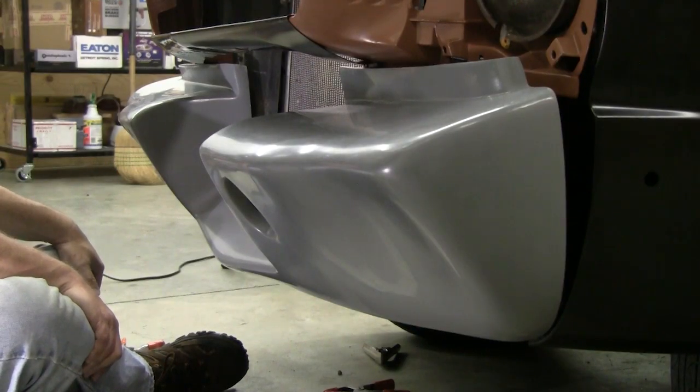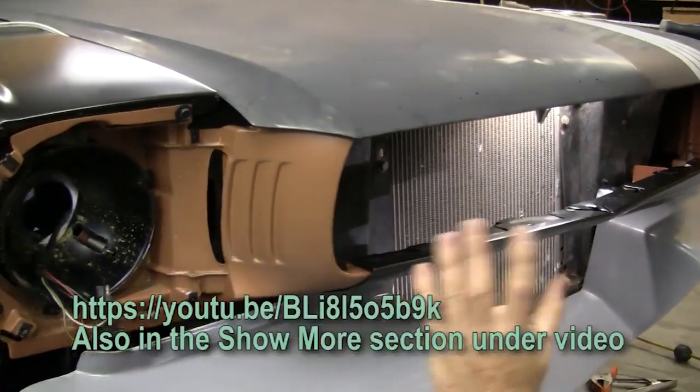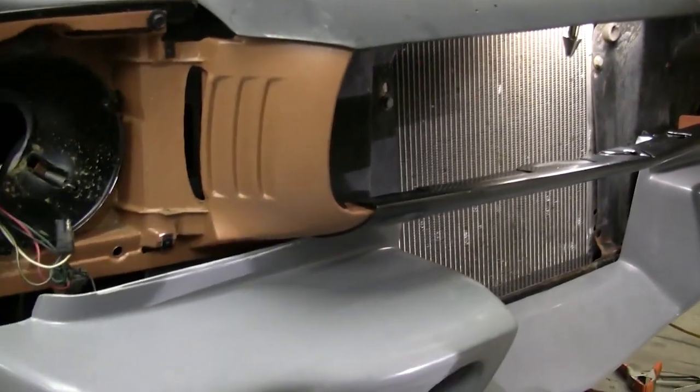I'm beginning to think that maybe we should have done a video on how to fit reproduction parts onto an original car, because right now that's been our biggest struggle today. We've done a lot of off-camera stuff that just hasn't panned out with these reproduction fenders and the reproduction headlight doors. The fenders look pretty good — I think we can make them work — but it's just a matter of these things not fitting real well on the car. So what we're still going to do is go in and do my cuts on this side and see if I can get this to lay in a little bit better.